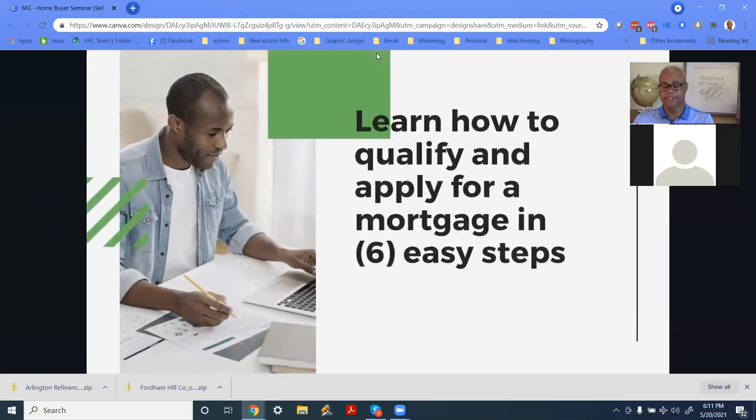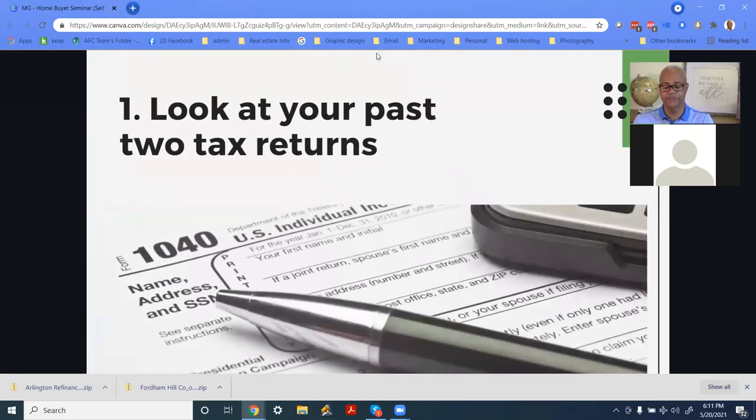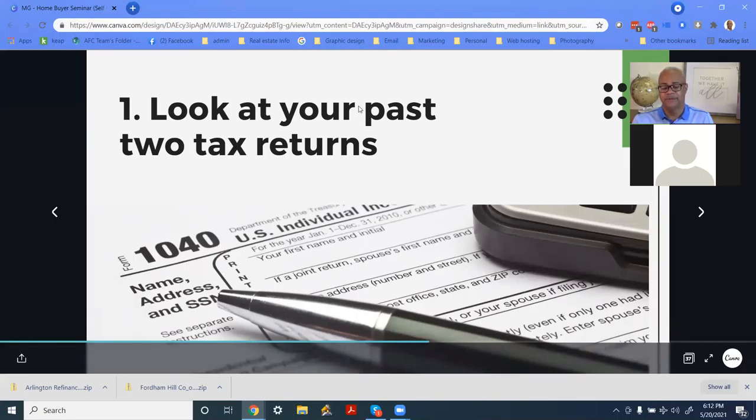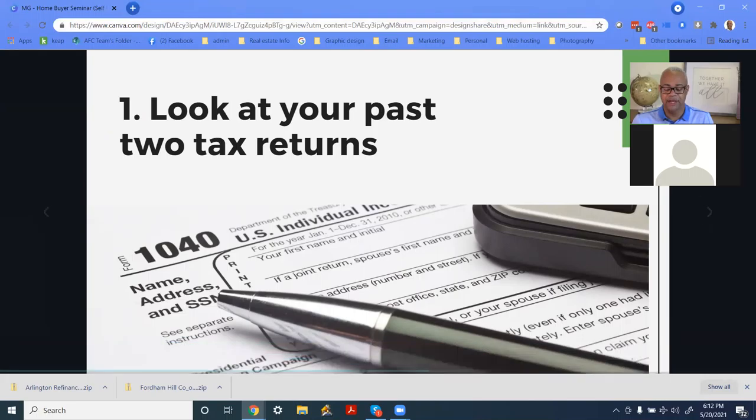Now for a quick bonus topic: learn how to qualify and apply for your mortgage in six easy steps. As a small business owner, you want to look at your two-year tax returns. Most people who come through have no idea what's on their tax returns, let alone understand how they work. I'm encouraging you to learn how your tax returns work, learn what tax bracket you're in. When you go to your accountant at year end, play a more active role in telling them what you qualify for and how you want your taxes filed.